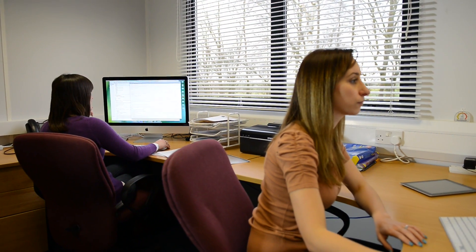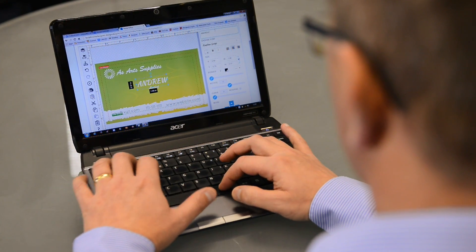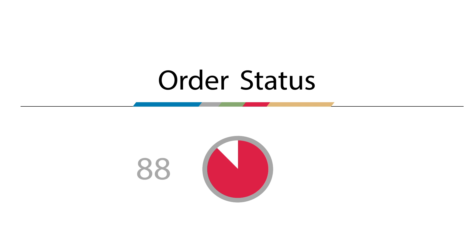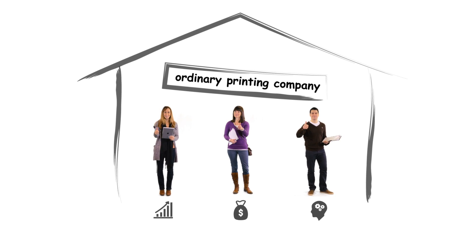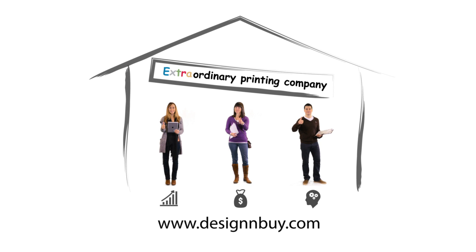Design & Buy's seamless integration with Sue's website means Jane now spends more time designing artwork templates that customers can personalise. Tom is getting much more ready-to-print artwork, and his machines are fully occupied, delivering orders with almost no reprints or rejections. Sue's partnership with Design & Buy has increased efficiency, productivity, and profitability. Log on to the Design & Buy website and become an extraordinary printing company.